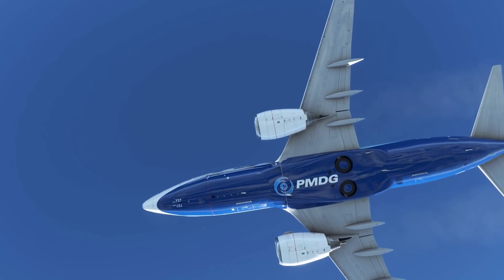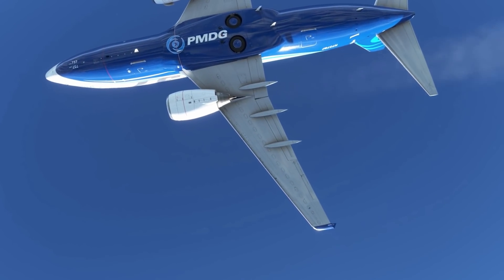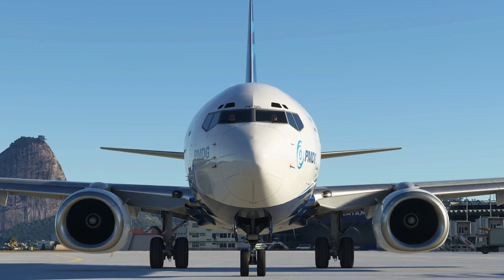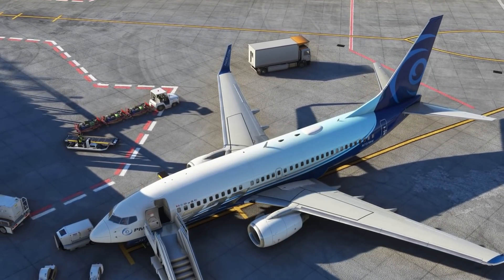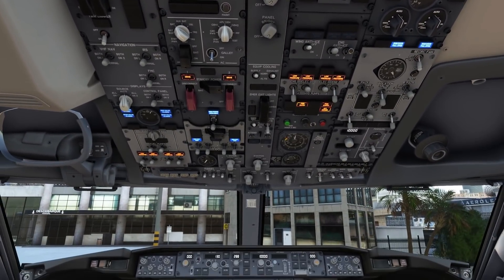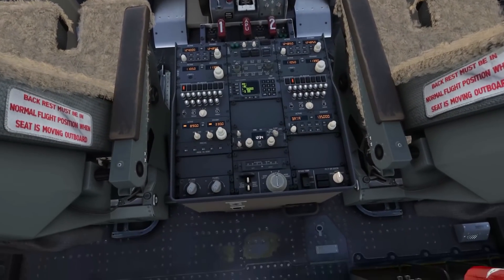For now, it appears that PMDG are going to stick to their traditional product line, so the 737 will be followed by the 777 and then the 747. They did comment, however, that the 737 Max is also on the cards. There's been no mention of my personal favorite, the Jetstream 41 — oh well, patience is a virtue, they say.